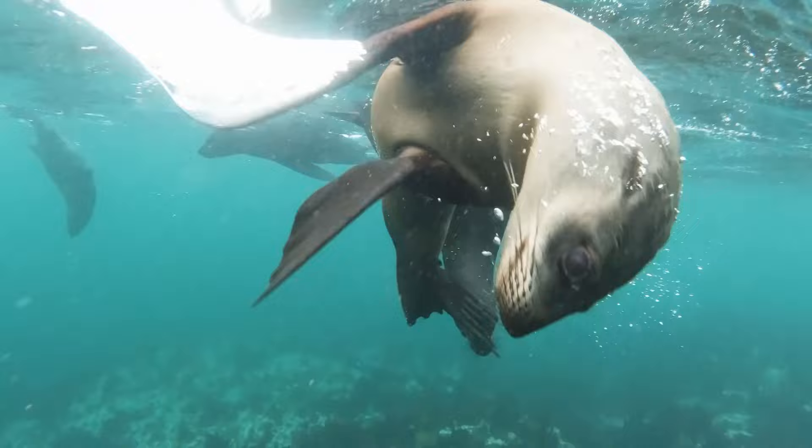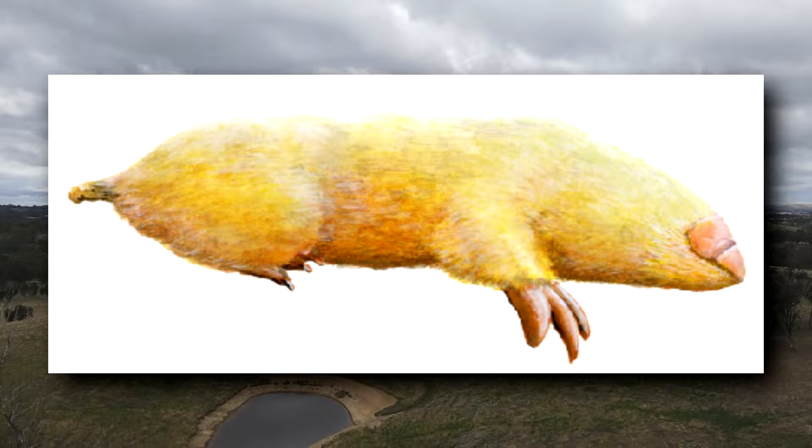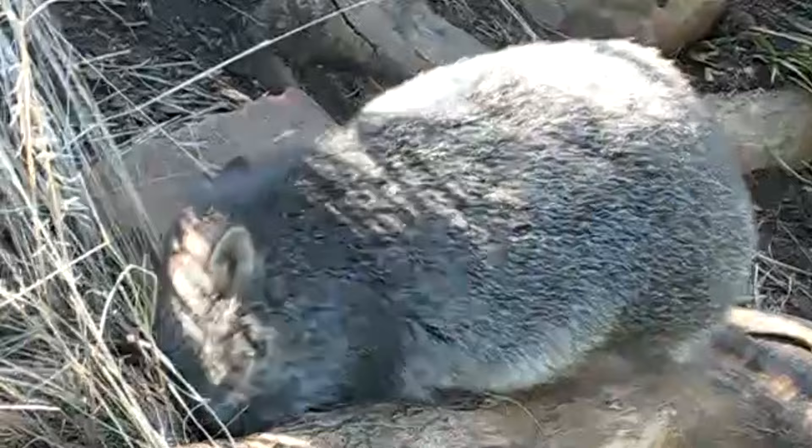Marsupial moles have vestigial eyes under a layer of skin, external ear holes covered in fur, slitted nostrils with a hard head shield, and long claws for scooping up dirt. Like wombats, marsupial mole pouches face backwards towards their rear end, so as they swim through the dirt, their pouch stays clear of debris.